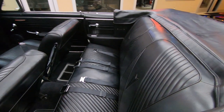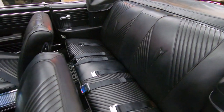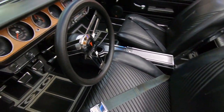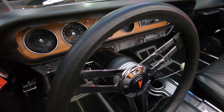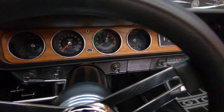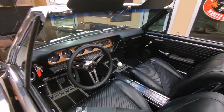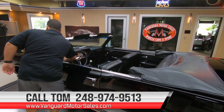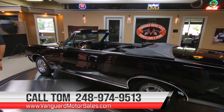Remember, at Vanguard we are non-consignment. That's how we're able to maintain beautiful quality in our inventory. My name is Tom, by the way. I'm available seven days a week — I'm the one that will answer your call. Call me anytime at 248-974-9513.